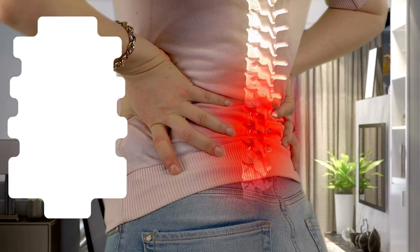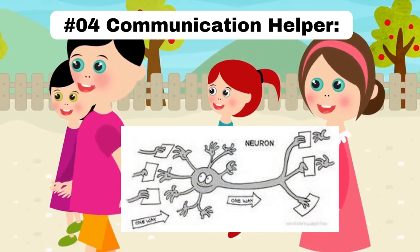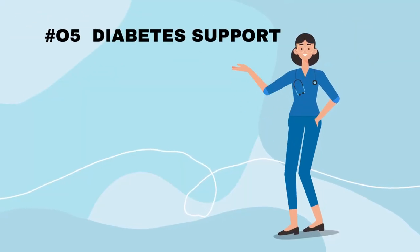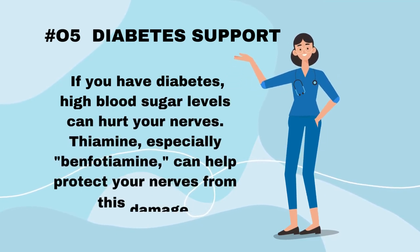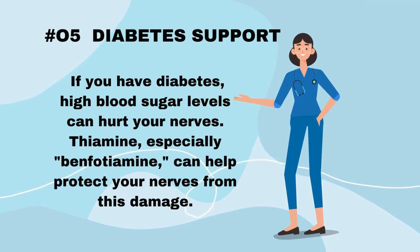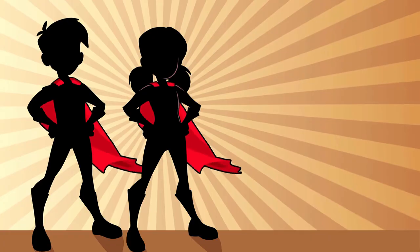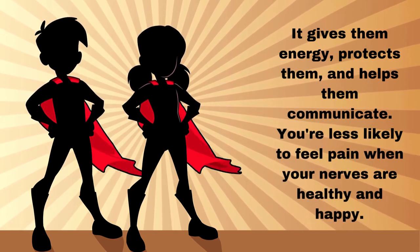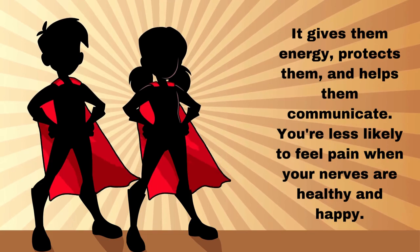Number 4: Communication Helper. Thiamine ensures that messages between your nerves are sent and received correctly. Last but not least, Number 5: Diabetes Support. If you have diabetes, high blood sugar levels can hurt your nerves. Thiamine, especially benfotiamine, can help protect your nerves from this damage. In simpler terms, vitamin B1 is like a superhero for your nerves — it gives them energy, protects them, and helps them communicate. You're less likely to feel pain when your nerves are healthy and happy.